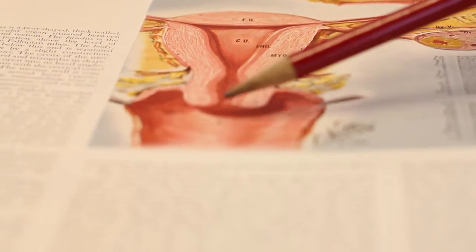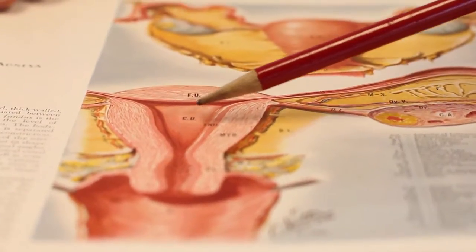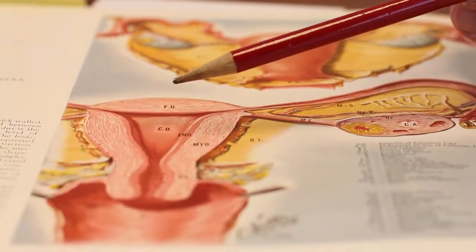If that's not effective, intrauterine insemination actually places the sperm directly within the uterus. The cervix is only about an inch long. So with a speculum, they find the open end of the cervix, put in a catheter, and then they can actually deposit the sperm directly into the uterus.